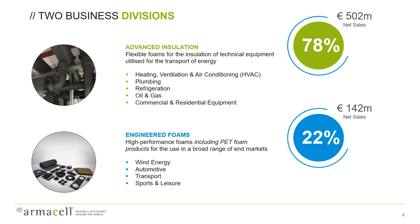Our products are used in different applications like wind energy, automotive, transport, sport and leisure, and more.